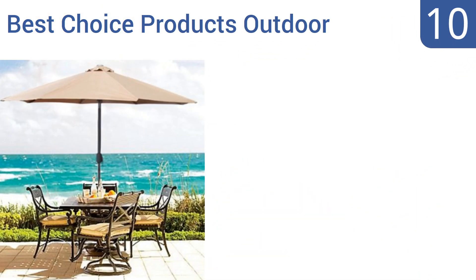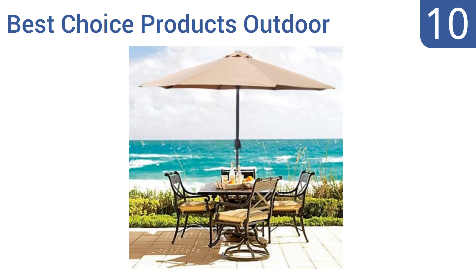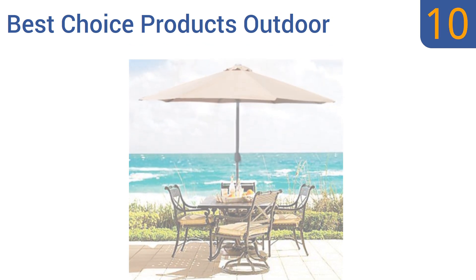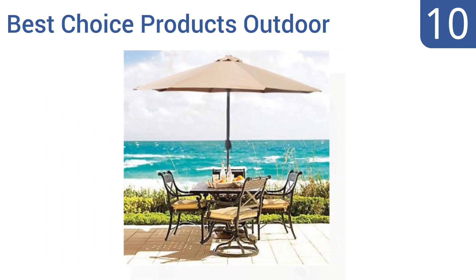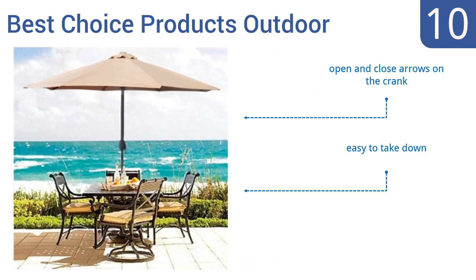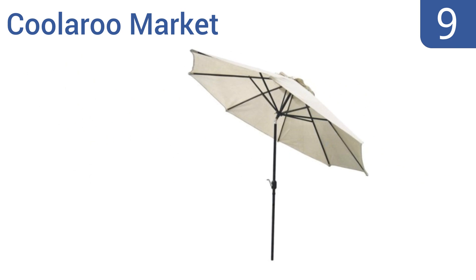Starting off our list at number 10, the Best Choice Products Outdoor blends in with wicker furniture perfectly and it's stable enough that it won't move if there's a breeze. The stem is made from plastic though, and it can get warped after too much UV exposure. It comes with open and close arrows on the crank and is easy to take down, however it's not very tall.